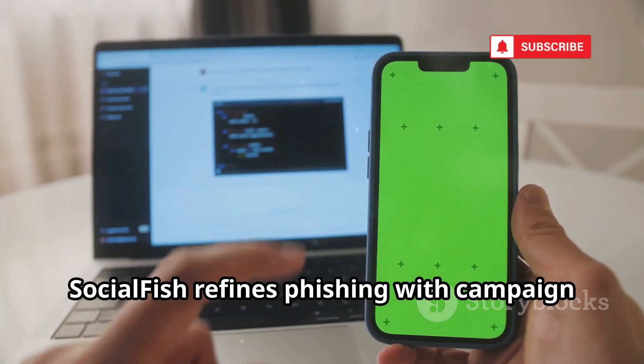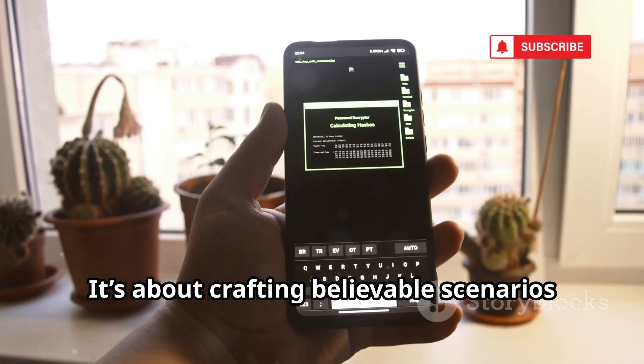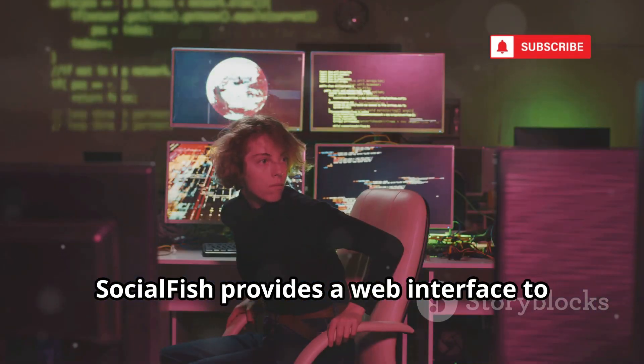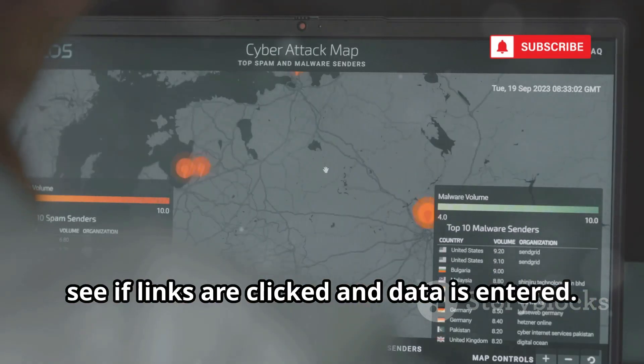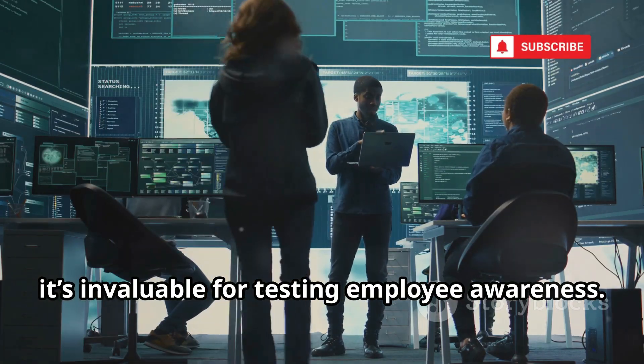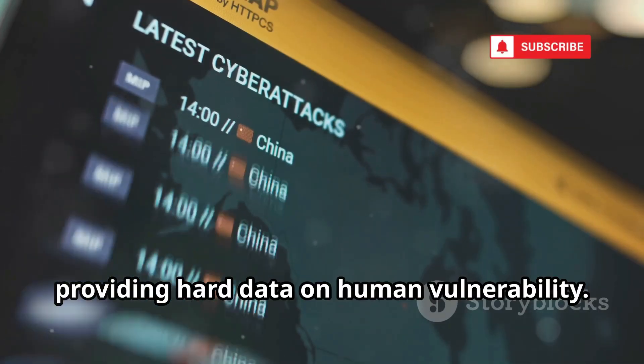SocialFish refines phishing with campaign management and real-time tracking. It's about crafting believable scenarios and monitoring results as they happen. SocialFish provides a web interface to see if links are clicked and data is entered. For security teams, it's invaluable for testing employee awareness. It mimics real-world attacks, providing hard data on human vulnerability.